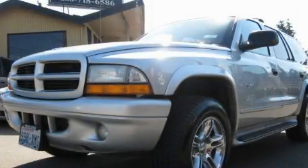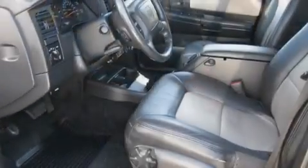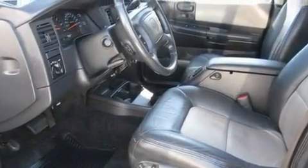This is a 2002 Dodge Durango, a big SUV for big fun. It has a 5.9 liter 8-cylinder engine, an automatic transmission, and 4-wheel drive.